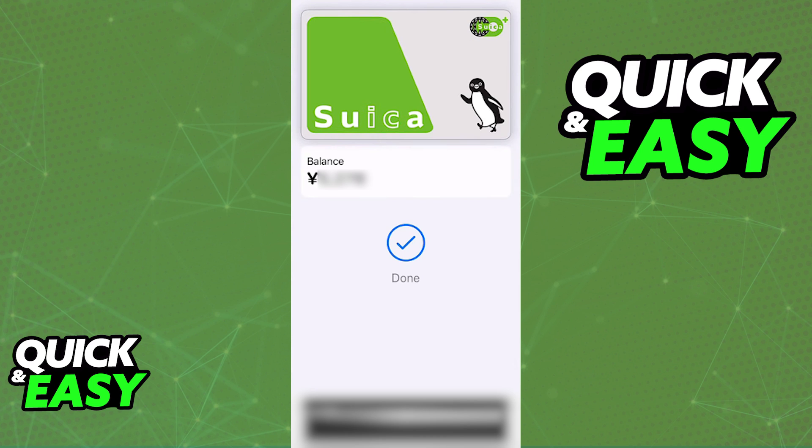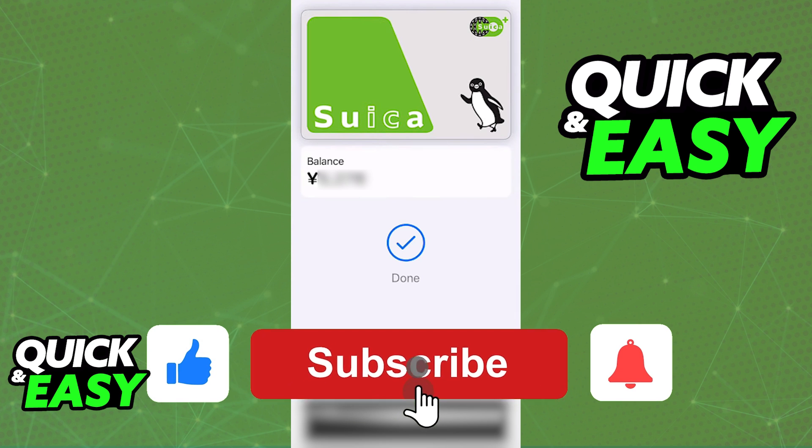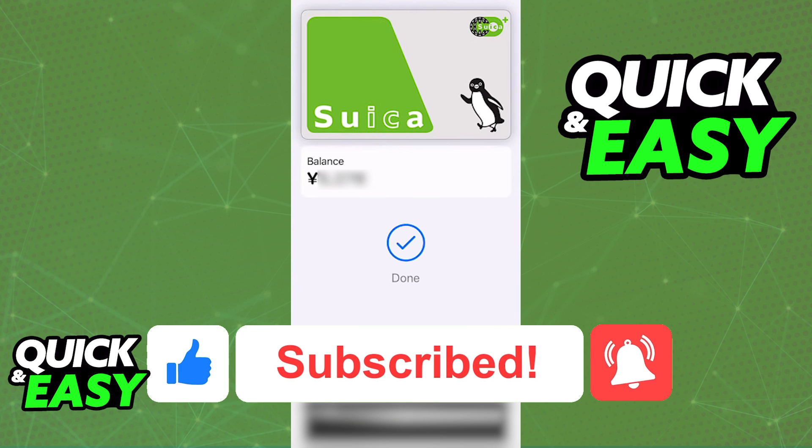I hope I was able to help you on how to change the Suica app to English. If this video helped you, please be sure to leave a like and subscribe for more quick and easy tips. Thank you for watching.